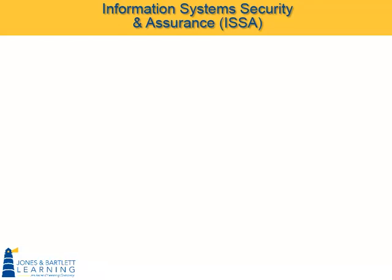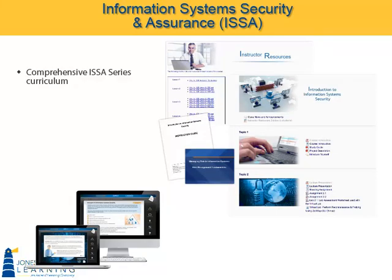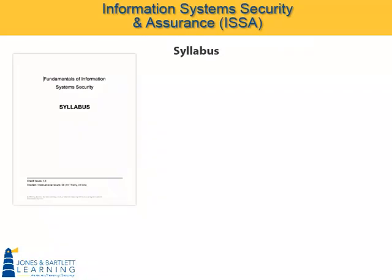In the overview segment, we described the complete, comprehensive ISSA series curriculum as a turnkey solution, featuring all the components required for rapid deployment. In your academic environment, that includes a full course support package, comprising a wide range of instructor materials and resources. Every course includes a syllabus mapping the course content into 8, 10, 12, and 15-week implementations.